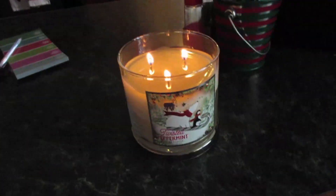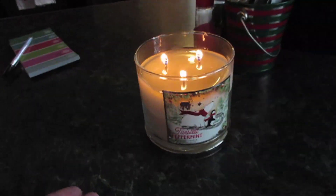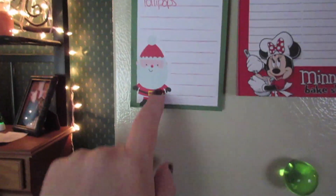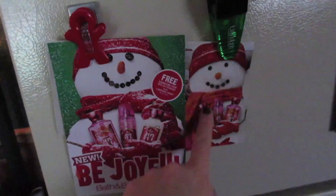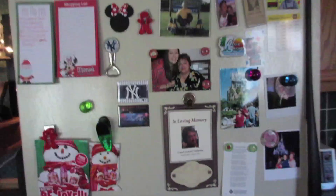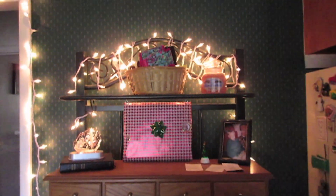I have Twisted Peppermint from Bath and Body Works burning — it's a phenomenal candle burning so nicely. On the fridge I cracked out my Ho Ho Ho Santa magnet pad from the Target dollar section, and I used Bath and Body Works ads to bring some Christmas joy to the refrigerator. There's also a picture of me, Molly, and Devin from Disney World last year.